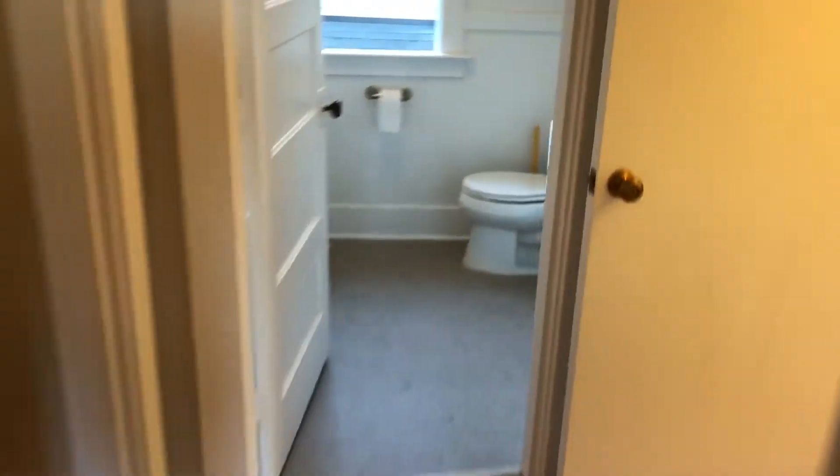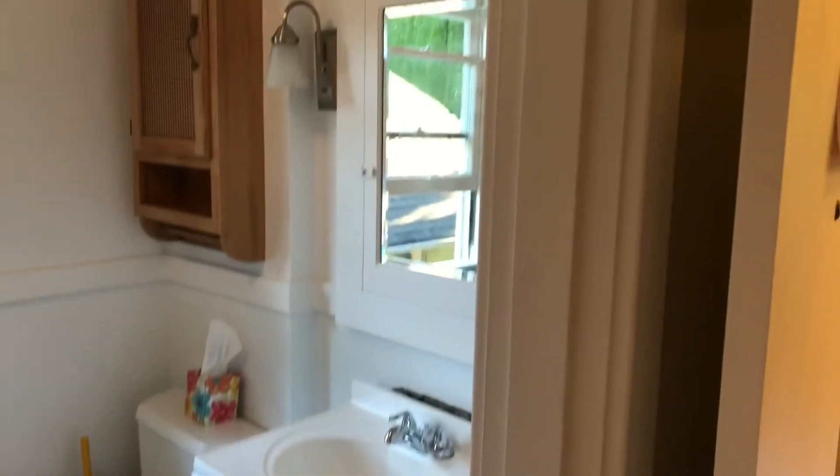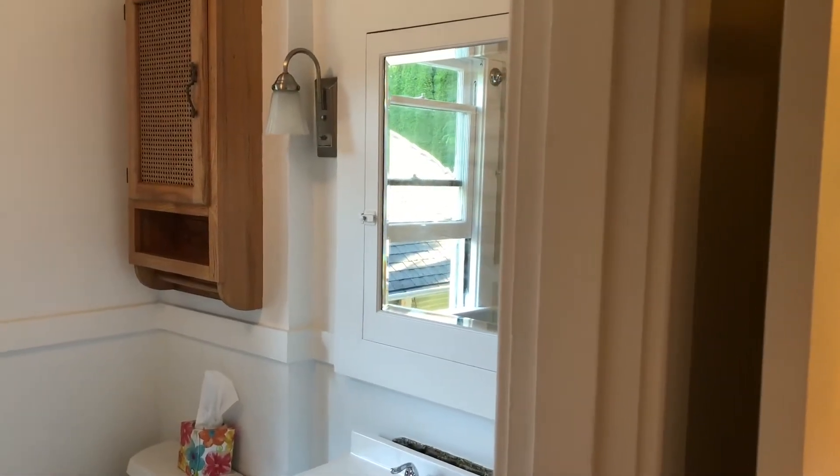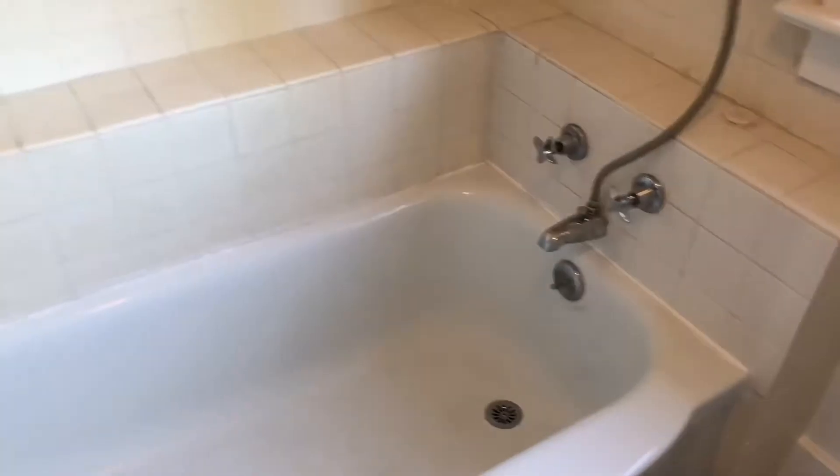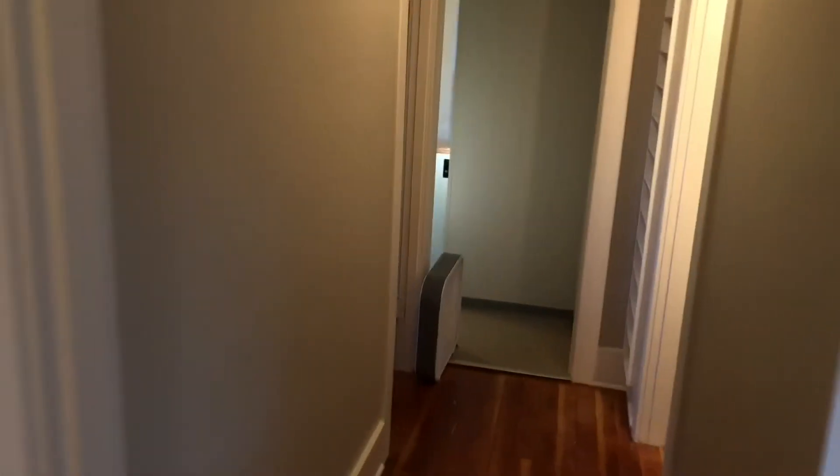Walking back out, there's a bathroom. We just recently installed a new shower head. There's also the tub. So that is the bathroom. Coming out of the bathroom we're back in the main hallway area.